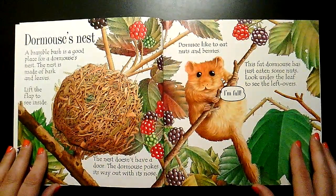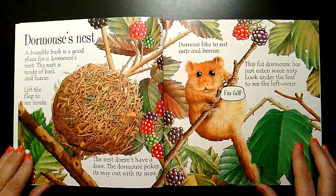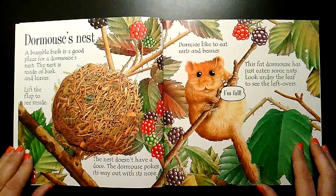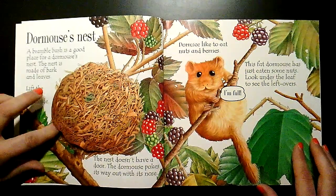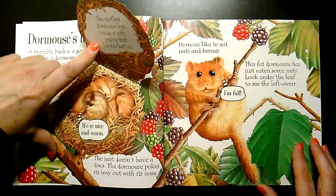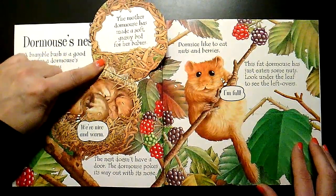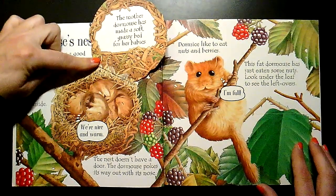Dormouse's Nest. A bramble bush is a good place for a dormouse's nest. The nest is made of bark and leaves. The mother dormouse has made a soft grassy bed for her babies.